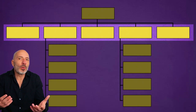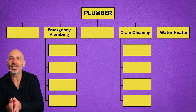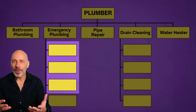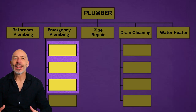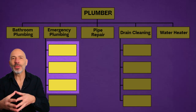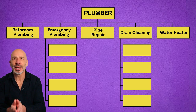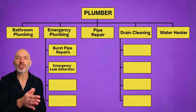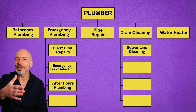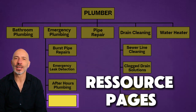If you're a plumber, for example, your top level pages might include emergency plumbing services, drain cleaning, water heater services, bathroom plumbing, and pipe repair and replacement. Number two: supporting pages. Supporting pages are extra pages that back up the top level pages. Their main job is to give more details, extra information, or support the website's main purpose. For example, under emergency plumbing services, supporting pages could be burst pipe repairs, emergency leak detection, and after-hours plumbing services.